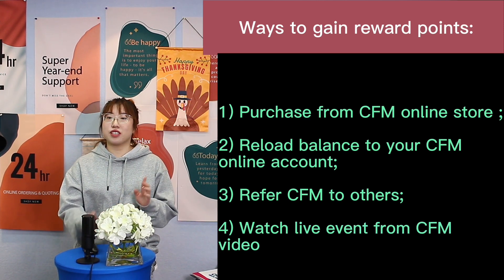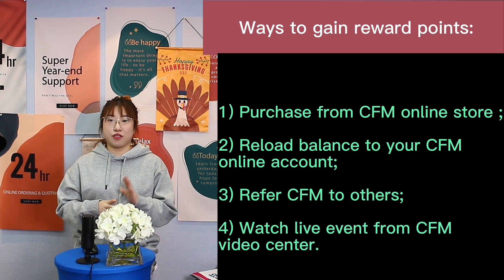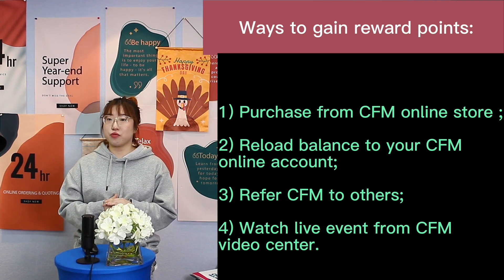2. Reload balance to your ZFM online account, and you can enjoy reward bonus and actual reward points.